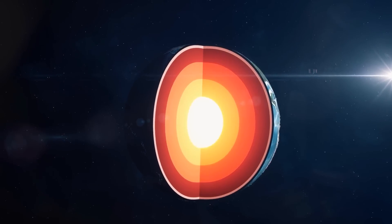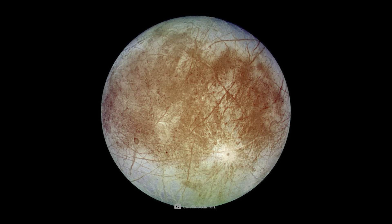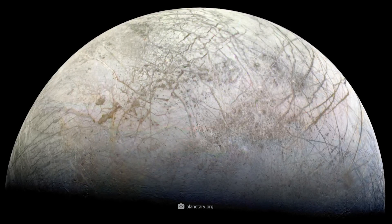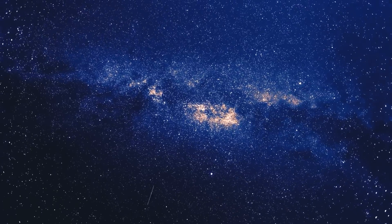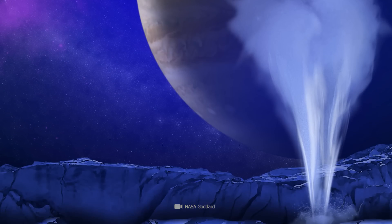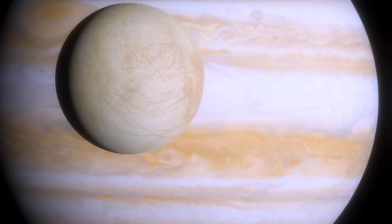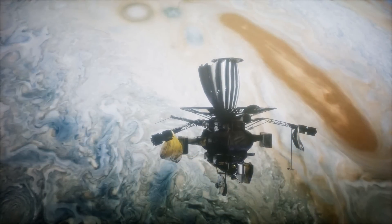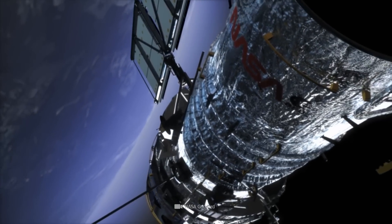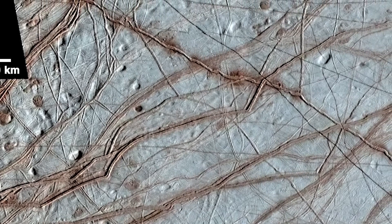The surface of Europa paints a very animated picture — a fascinating mosaic of cracks, fissures, and icy plains. These geologic features are not accidental, but the result of intense geologic activity taking place deep beneath the moon's icy surface. It's Galileo's images that allowed accurate observations for the first time, and later observations by Hubble showed changes in the upper layers occurring over just a few years. So the moon is still active and changes its face constantly.